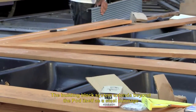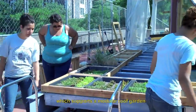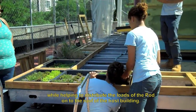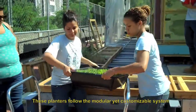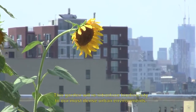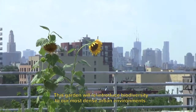The building block system extends beyond the pod itself as a steel dunnage, which supports a modular roof garden while helping to distribute the loads of the pod onto the roof of the host building. These planters follow the modular yet customized system and can easily be switched around by the inhabitant. This garden will introduce biodiversity to our most dense urban environments.